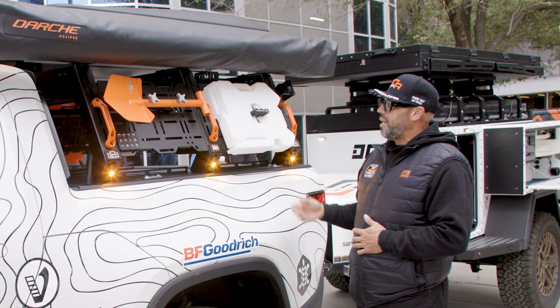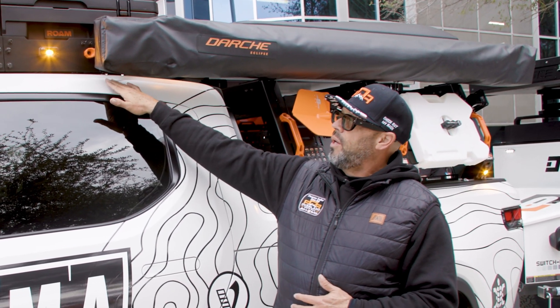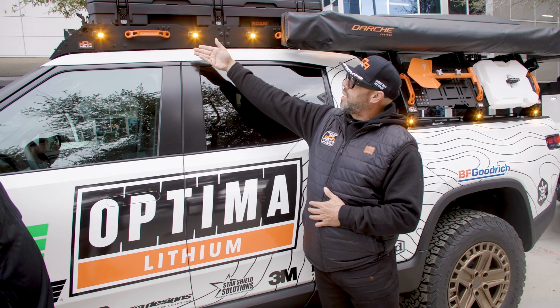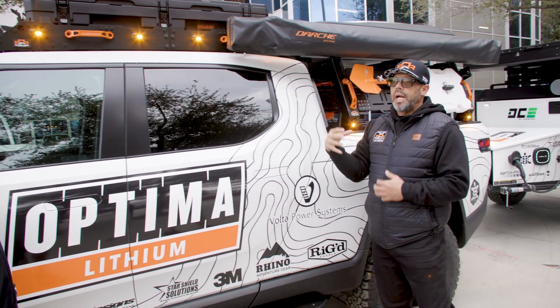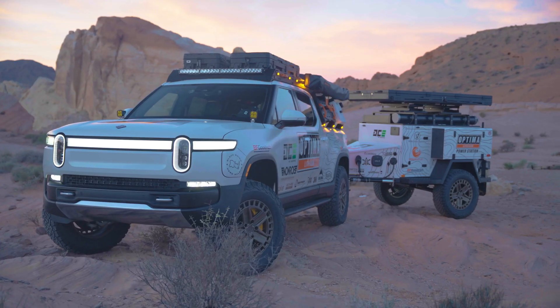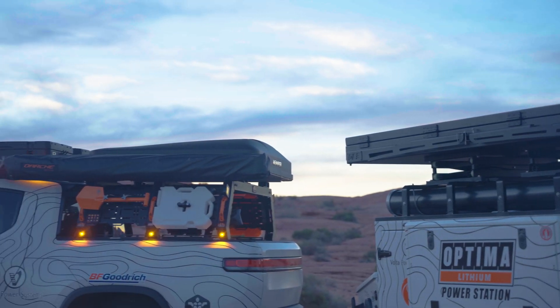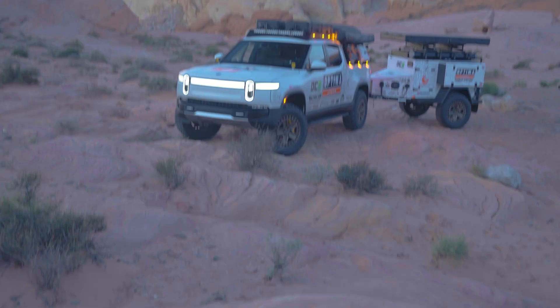We'll move on to the roof rack, which has the same proprietary connection points up here. We have our lighting systems that work with the Switch Pros, our Agency 6 grab handles, and Roam up here. These are all the common items you're going to find when you're Overlanding. We asked: how do we take that from the gas world and bring it to the EV? Fully integrated, OE-level connection points, compatible with today's accessories and all the mounting points — this thing is ready to go.